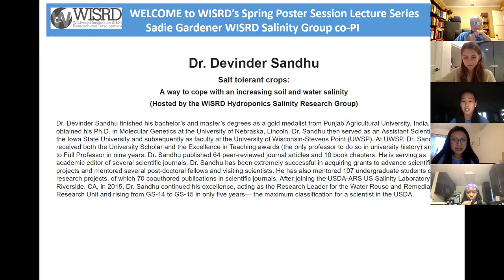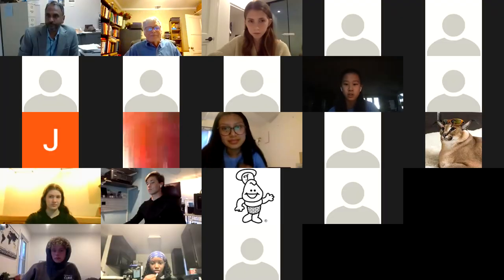The hydroponic salinity project has the pleasure of collaborating with Dr. Devinder Sandhu. He is a plant research geneticist working at the US Salinity Laboratory in Riverside. He has published 64 peer-reviewed journal articles and 10 book chapters. In addition, he has mentored over 100 undergraduate students on their research projects, co-authoring 70 publications in scientific journals. Dr. Sandhu has helped guide our lab trials by suggesting salinity concentrations. He has also offered to run ion analysis of the plant samples once facilities at the laboratory open up. It is my pleasure to introduce Dr. Sandhu and his presentation on salt-tolerant crops — a way to cope with increasing soil and water salinity.